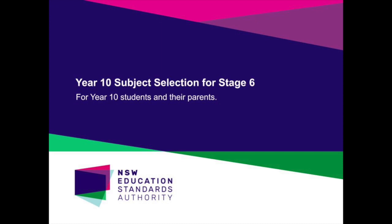Welcome to this short screencast on choosing subjects for Year 11 Preliminary HSC Studies. Its purpose is to provide parents and students with advice about choosing a suitable course of study for Years 11 and 12. The slides have been prepared by NESA for use by schools in their presentations to parents and students.